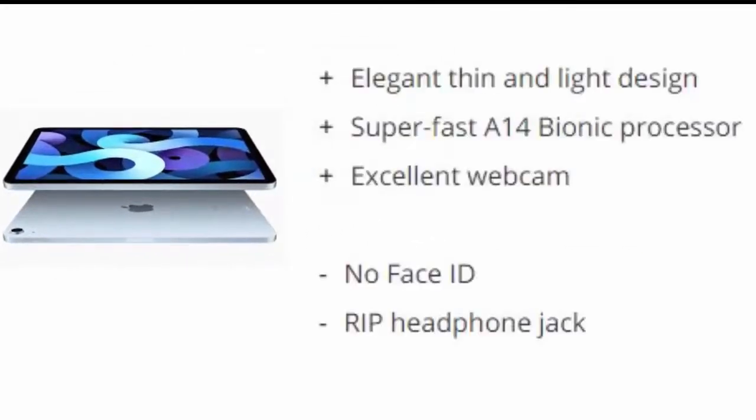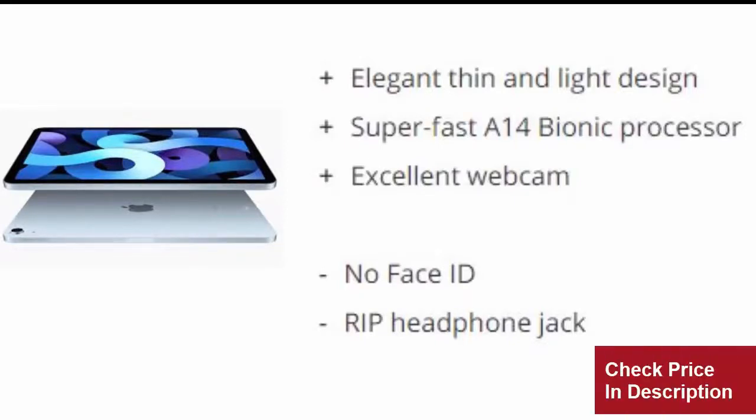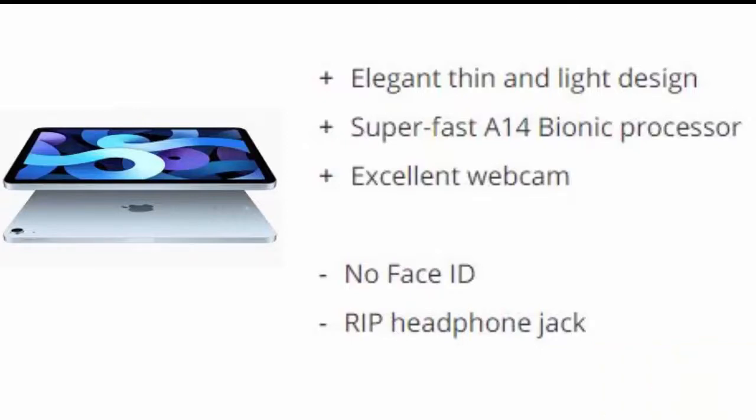Reasons to buy: Elegant thin and light design. Super fast A14 Bionic processor. Excellent webcam. Reasons to avoid: No Face ID. No headphone jack.